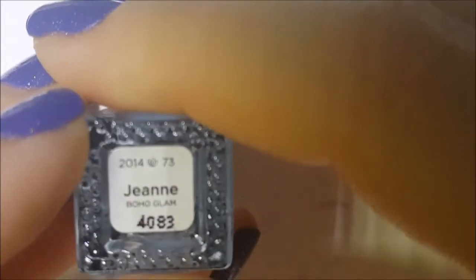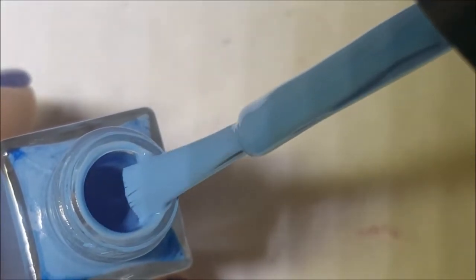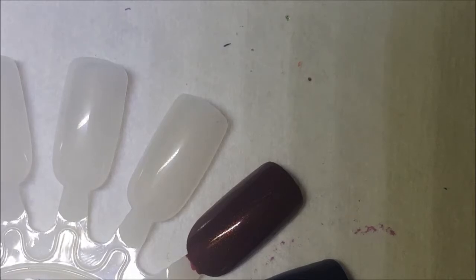Hey guys, we are back with part seven — there's only going to be four more polishes after this one. First up we have Jean, which is a beautiful sky blue cream. Here's the brush and one coat of Jean on the swatch.